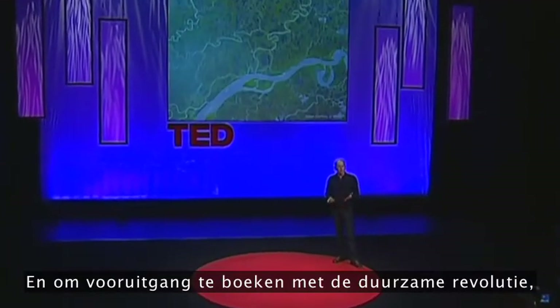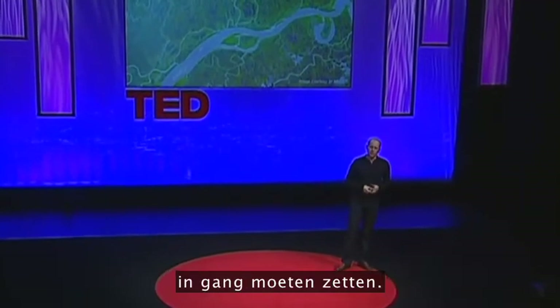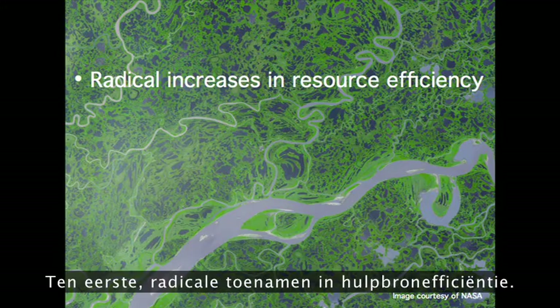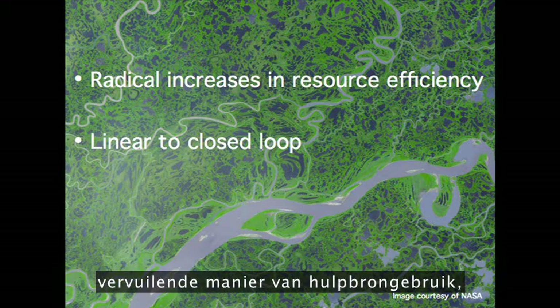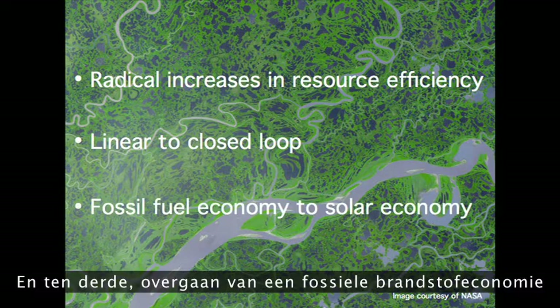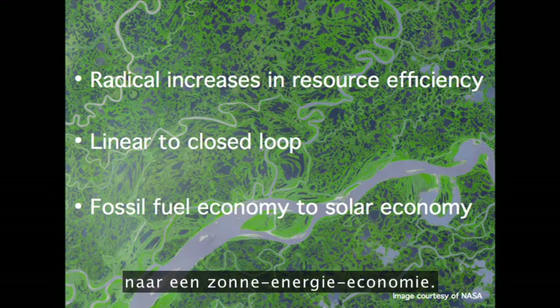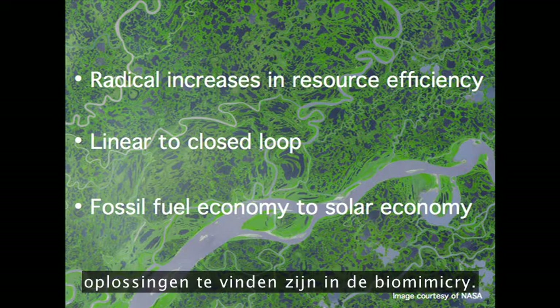And if we're to make progress with the sustainability revolution, I believe there are three really big changes we need to bring about. Firstly, radical increases in resource efficiency. Secondly, shifting from a linear, wasteful, polluting way of using resources to a closed loop model. And thirdly, changing from a fossil fuel economy to a solar economy. And for all three of these, I believe biomimicry has a lot of the solutions that we're going to need.